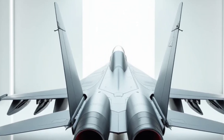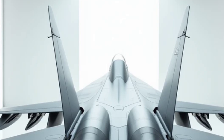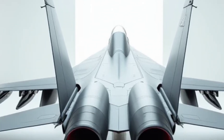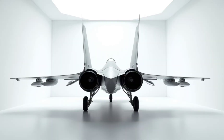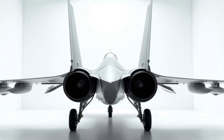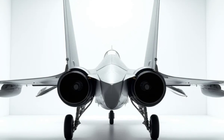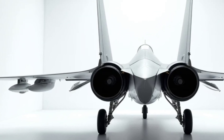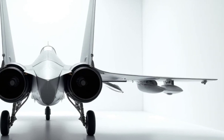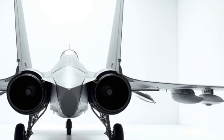Exterior Design. The exterior of the 2025 Su-30MKI is a perfect blend of form and function. Its stealth-inspired design reduces radar cross-section, making it nearly invisible to enemy detection systems. The aerodynamic lines and advanced composite materials not only enhance its speed and agility but also give it a futuristic appearance that is bound to leave aviation enthusiasts in awe.